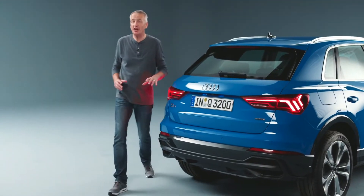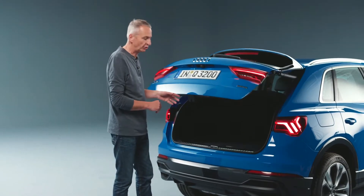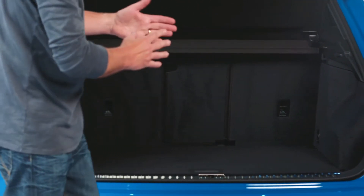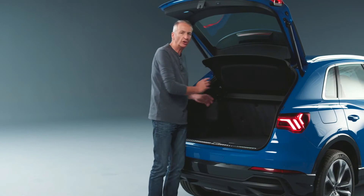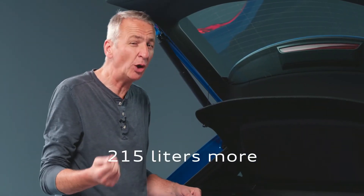We'll take a look at the exterior a little later because I want to show you inside the new Q3. With standard 40-20-40 folding seats, between 530 and 675 litres of luggage capacity, depending on where you put the seat backs. That's 215 litres more than the old car.